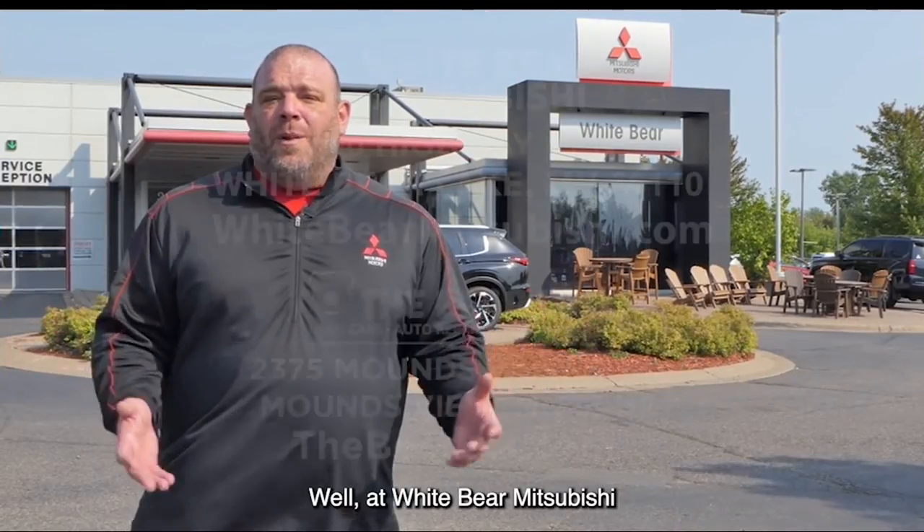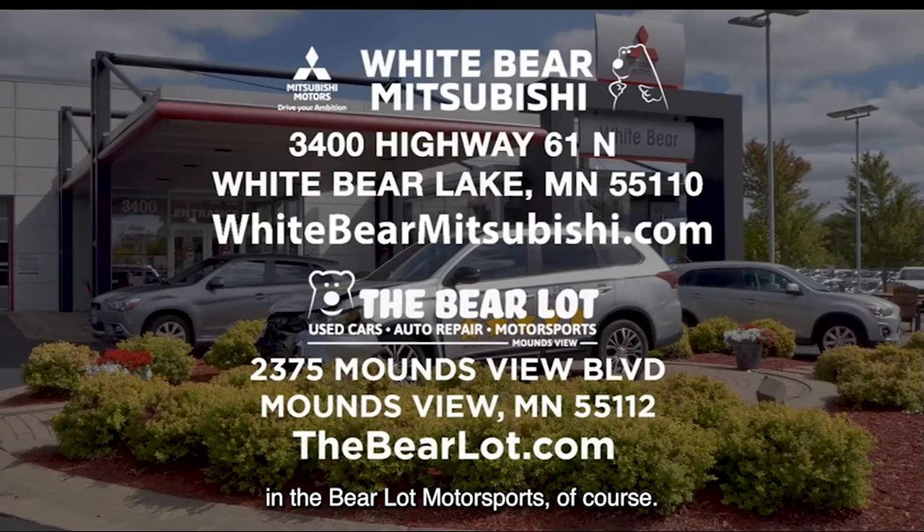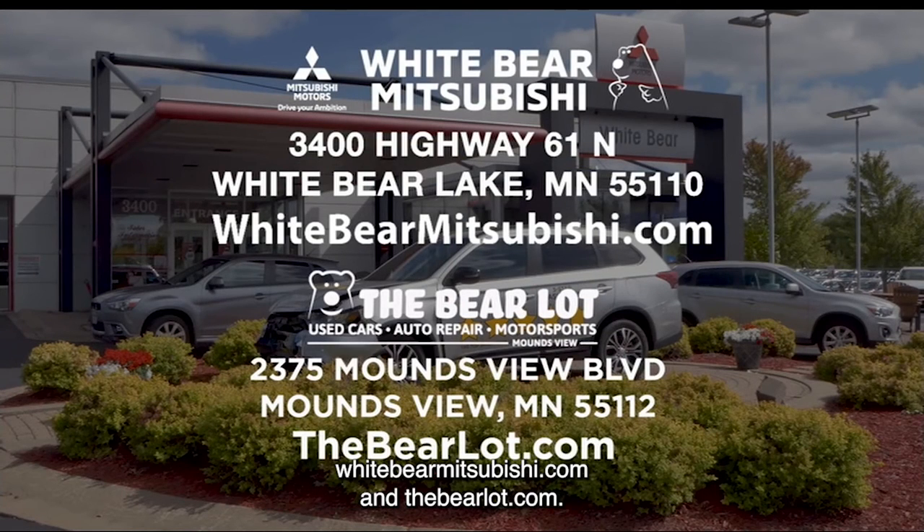Where are you going to find all these awesome deals? At Wiper Mitsubishi and the Barrel Out Motorsports, of course. We have two great websites to serve you: wipermitsubishi.com and thebarrelot.com.